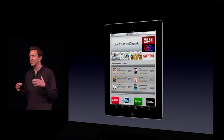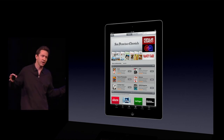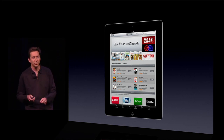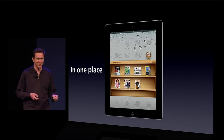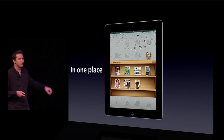We've now created a single place right in the App Store that combines all of these newspapers and magazines, so you can find them all in one place. When you purchase them, they're automatically downloaded and placed in the Newsstand — a new place right on the home screen that looks like a beautiful news rack.